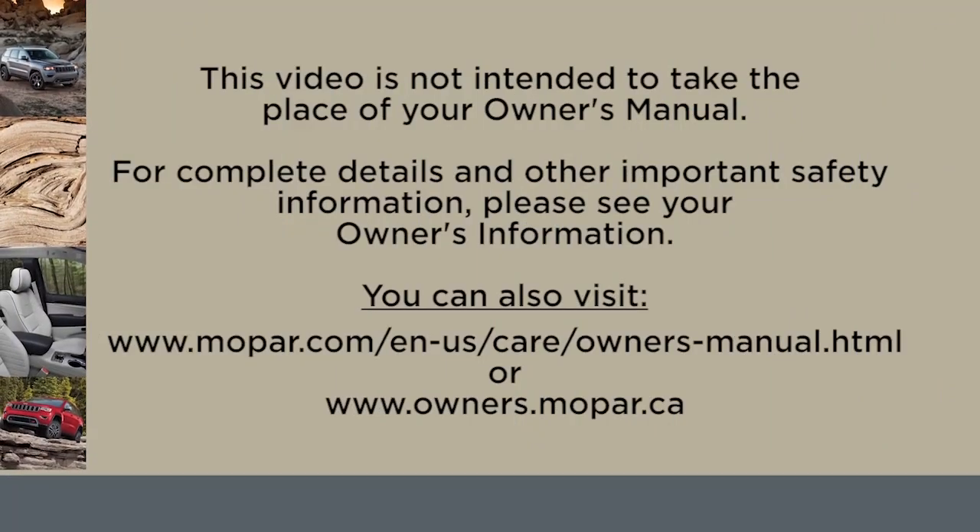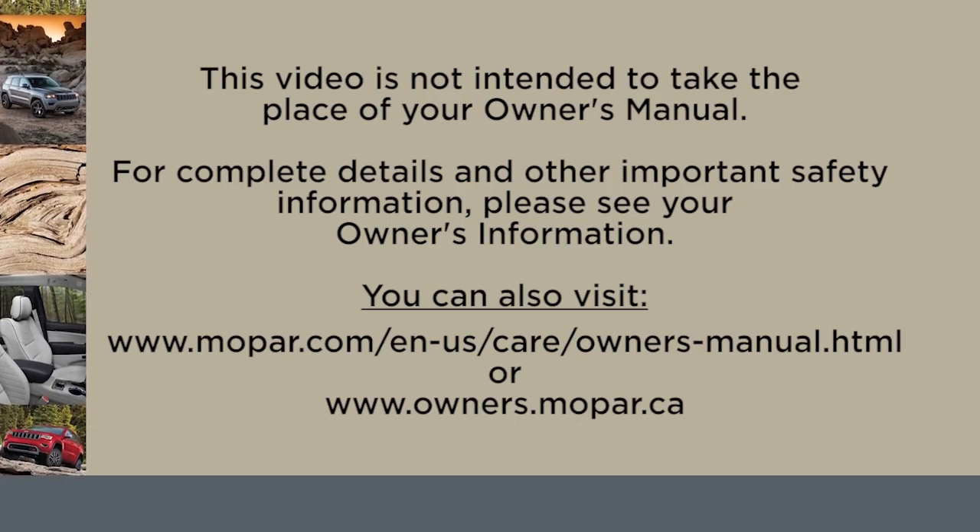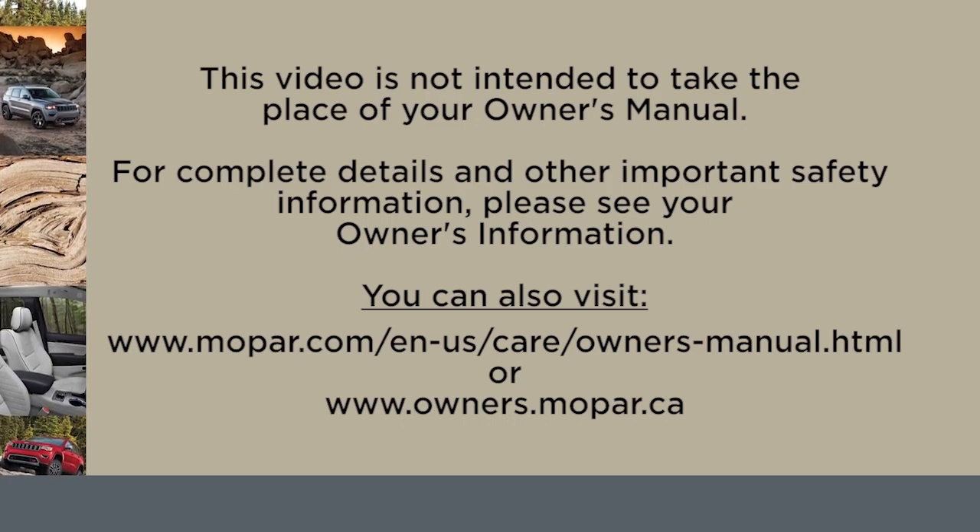This video is not intended to take the place of your owner's manual. For complete details and other important safety information, please see your owner's information. Thank you so much.